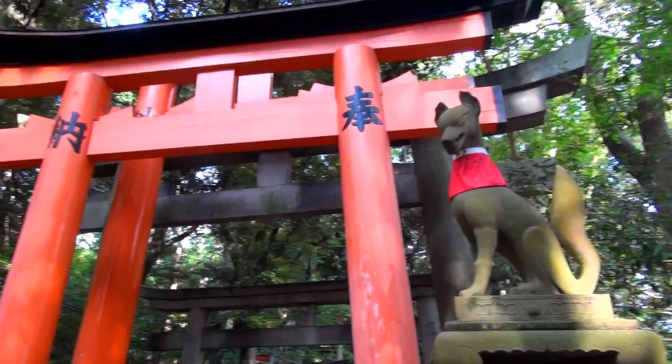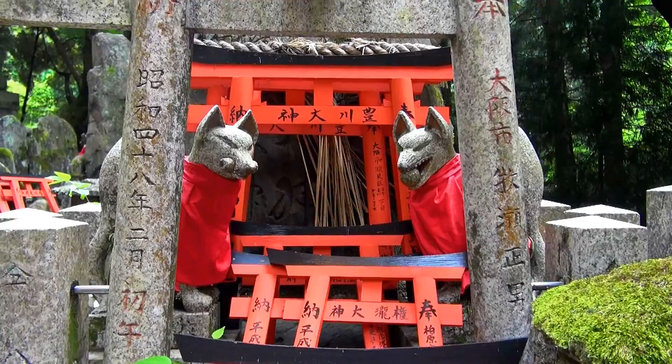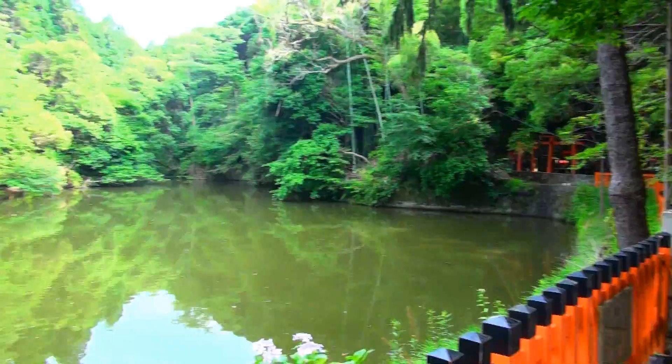You will see many red gates and statues of foxes at Fushimi Inari Shrine. These are symbols of the god Inari. While the main shrine is located at the foot of Mount Inari, all areas on the mountain are considered to be sacred.